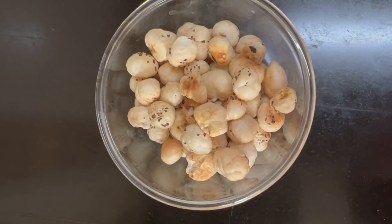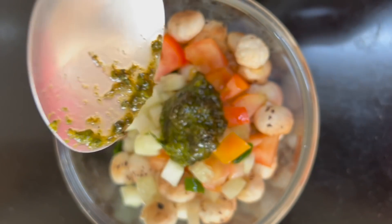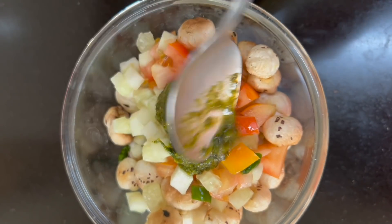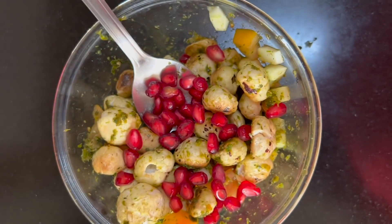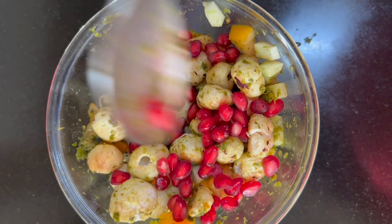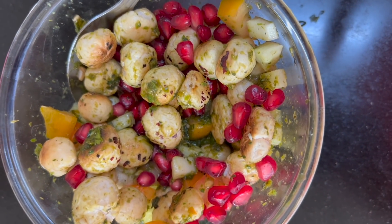It's 6 o'clock. I'm taking a handful of makhana and adding a lot of vegetables of my choice, plus one tablespoon of homemade green chutney — dhania pudina chutney with garlic and lemon. I've mixed it all together and I'm adding loads of pomegranate, which gives that tangy, salty, and sweet taste. It's very tasty. If you're bored of eating plain makhana, make it this way — it's filling and yummy as an evening snack. You have to try it!